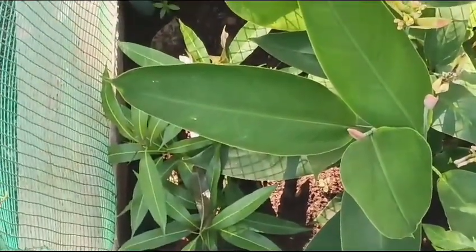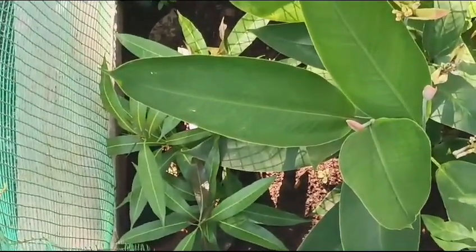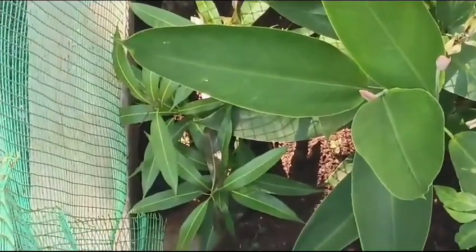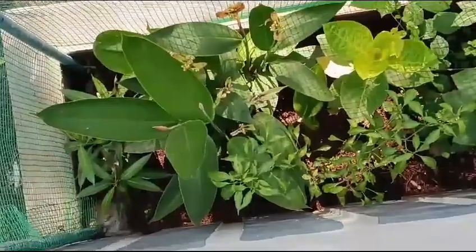Actually it's a sapling, but within some years it will grow like a tree. The plant is two to three months old and it's growing really very well with many new leaves and stems. The plant is also very healthy.